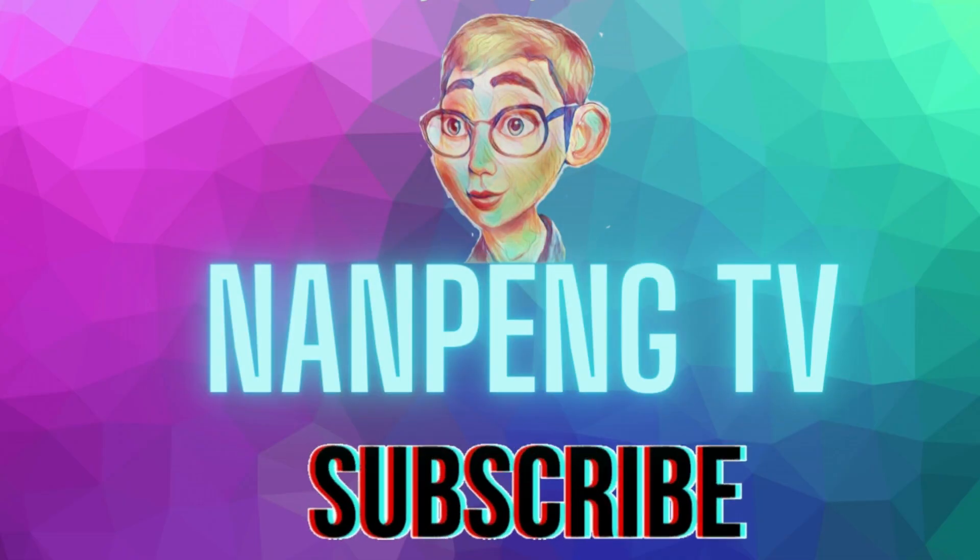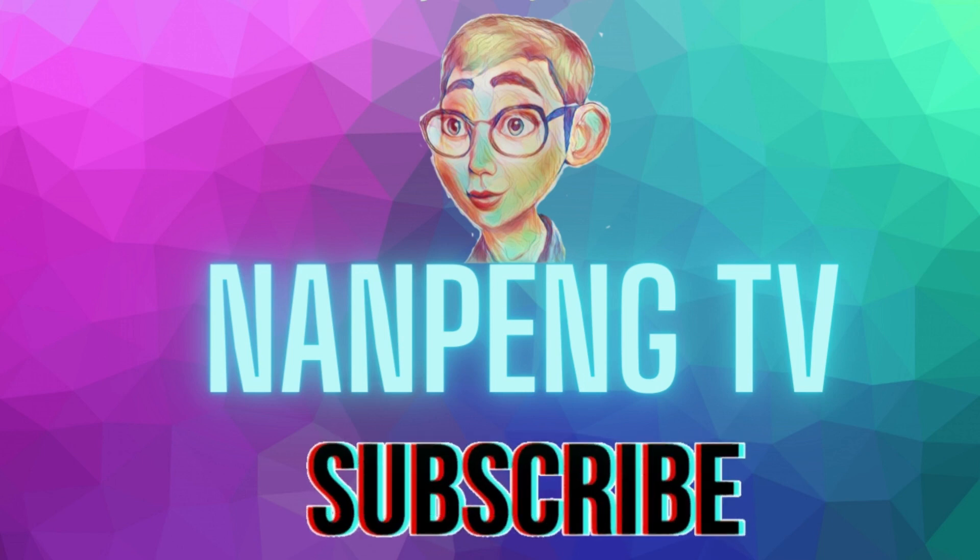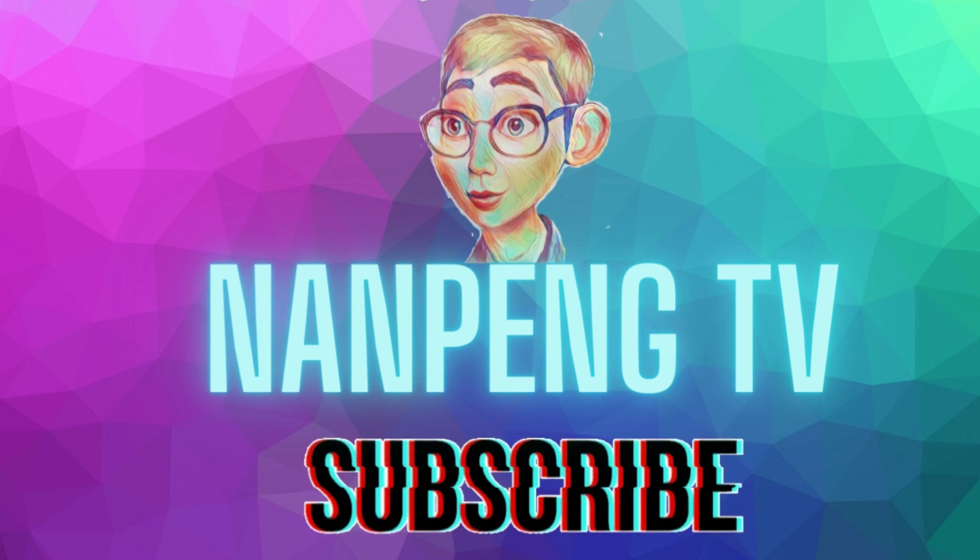Thank you for watching this video. If you enjoyed it, please like, share, comment, and subscribe to our channel for more videos. Stay tuned for more NanpingTV videos. Bye!